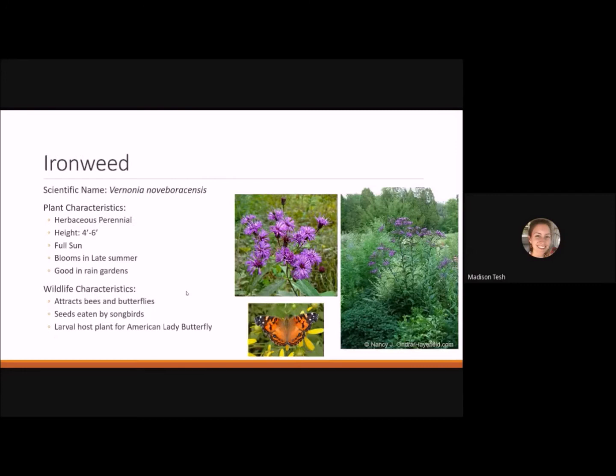Ironweed is a herbaceous perennial reaching 4 to 6 feet tall. It likes full sun, blooms in late summer, and is typically planted in rain gardens. It has tall branching flowers that attract bees and butterflies, and in fall it produces seeds eaten by songbirds. It's the larval host plant for the American lady butterfly.